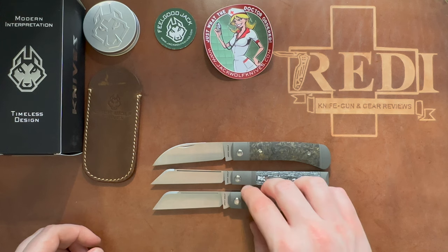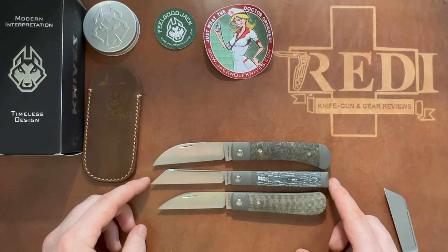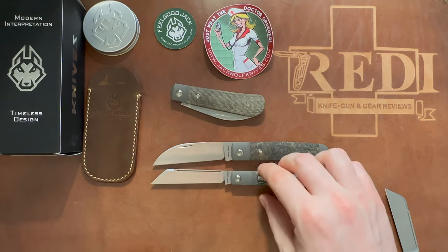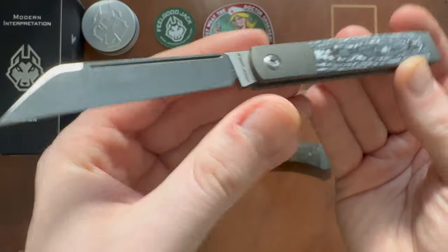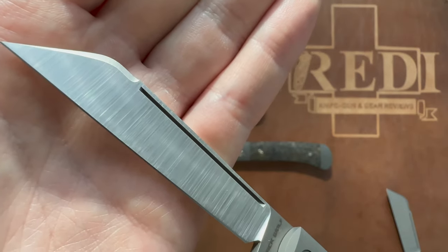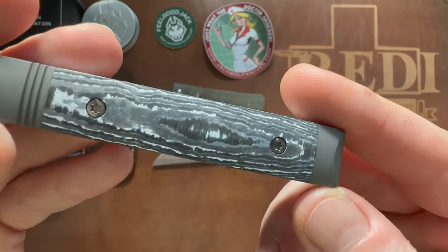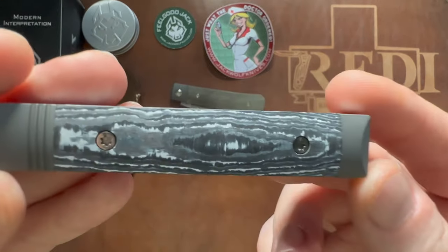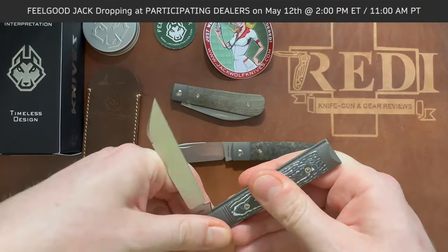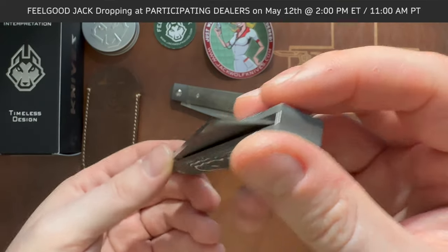It's a very interesting pattern — I had never actually seen a doctor's knife before this one from Jack Wolf Knives, which is really cool. Loving the overall design. Absolutely gorgeous blade, still featuring the full height hollow grind, gorgeous thumb stud at the top, machine satin S90V blade, titanium bolsters, and this absolutely gorgeous White Storm carbon fiber. This is available on May 12th at 2 p.m. Eastern. Absolutely gorgeous — I can't wait to carry it in the provided leather slip.